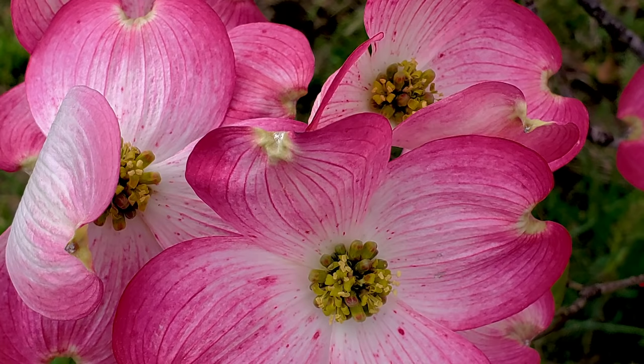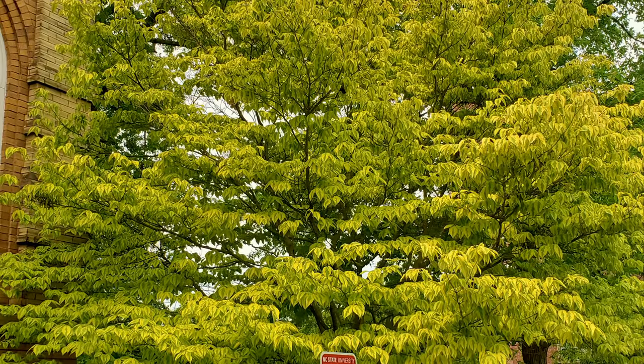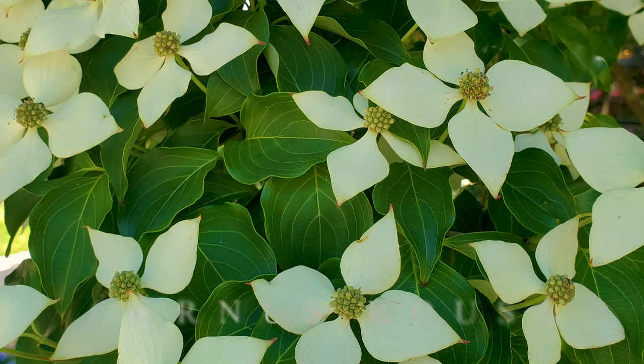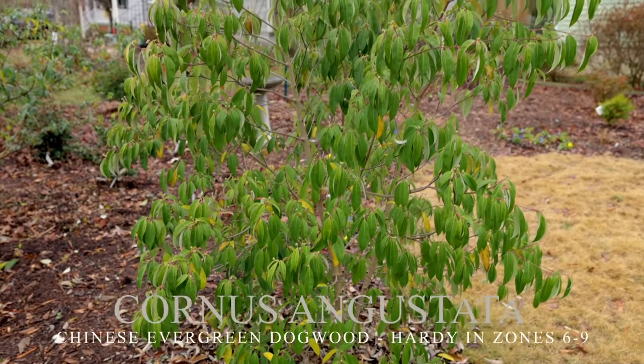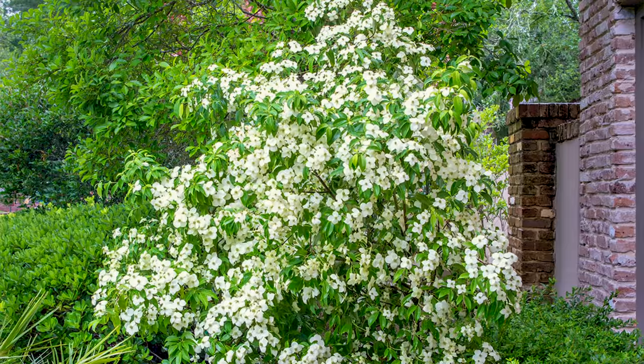Number four on my list is dogwoods. There are native dogwoods like Cornus florida — there's a beautiful variegated one in my neighborhood. Then there are Kousa dogwoods, which are really beautiful. My actual favorite dogwood is the Empress of China dogwood, an evergreen dogwood I have in the front yard here. I put one in at the old house as well, and you can watch that video on my channel. It's a great flowering tree with the added benefit of keeping its leaves in wintertime.